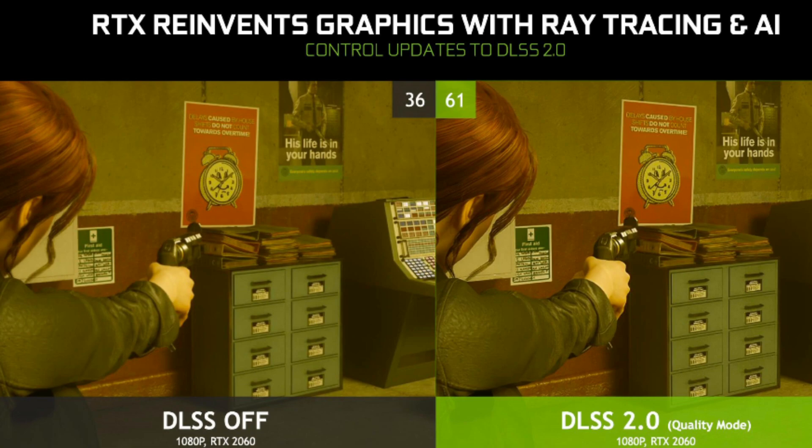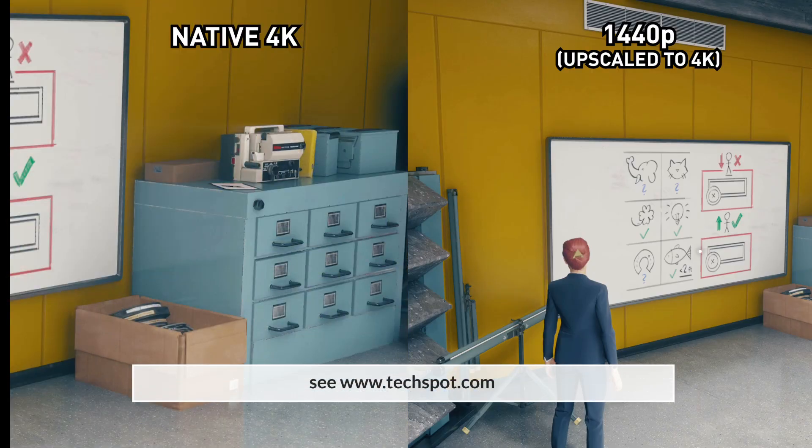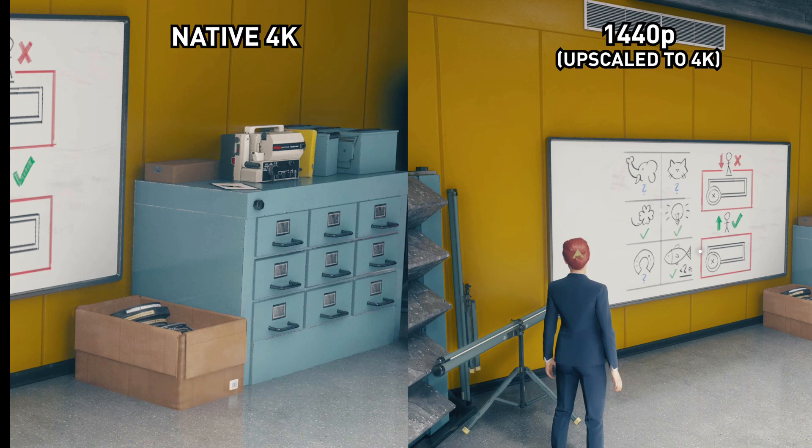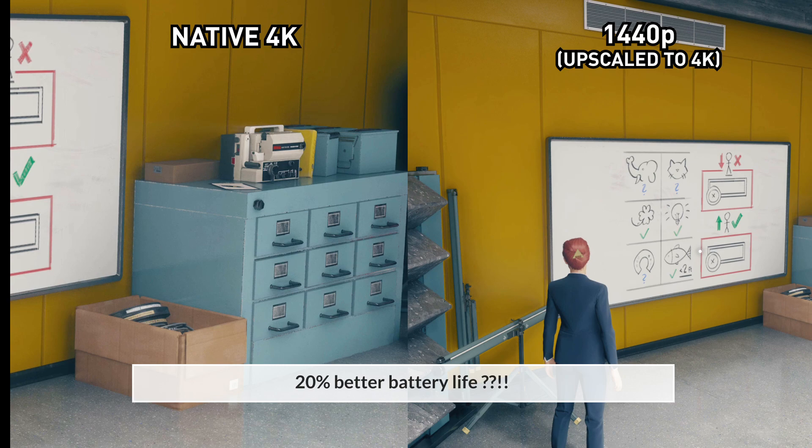Also improved is DLSS — Deep Learning Super Sampling. Previously it ran on the Tensor cores and was honestly not great, but in version 2 they have improved the algorithm and it now runs on the regular shader cores, giving better frame rates and better visuals. There's a shot of native 4K versus 1440p upscaled to 4K and it looks pretty good. They also say battery life will be improved by up to about 20 percent using this.